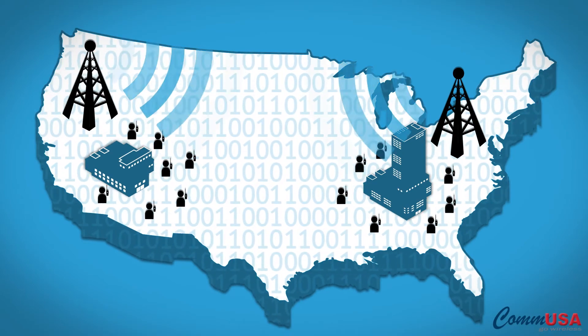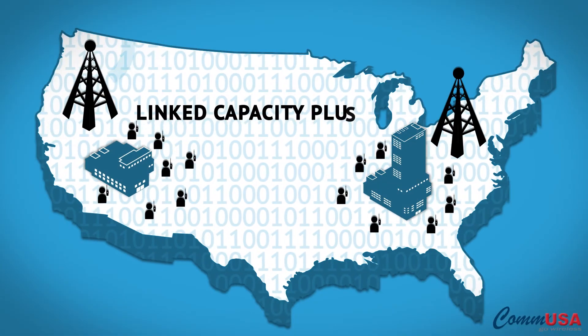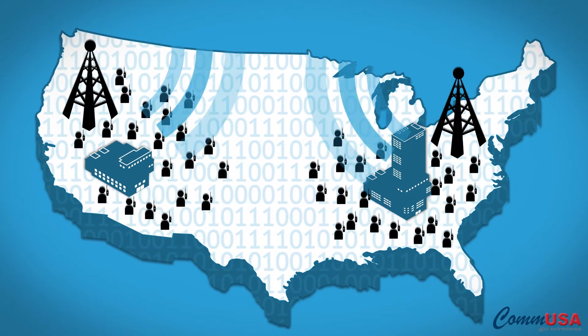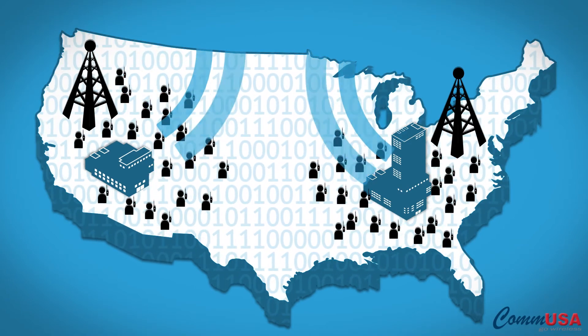If you need to add both channels and coverage, Motorola's Linked Capacity Plus software combines Capacity Plus's increased user capacity with IP Site Connect's increased coverage area to keep all your staff connected with an affordable wide area trunking solution.